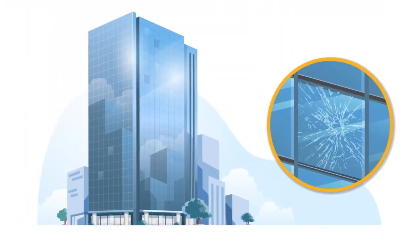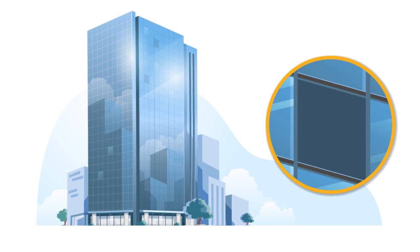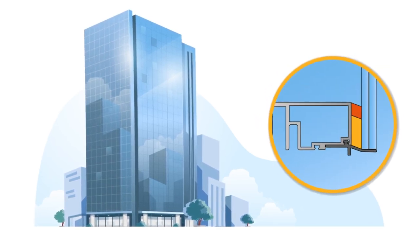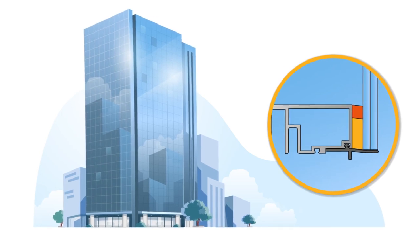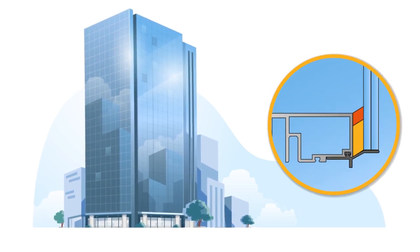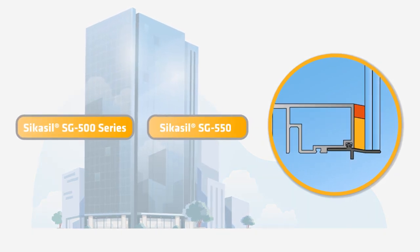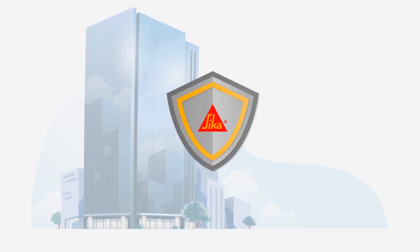Glass elements that can fall out during an earthquake are the greatest danger for people in and around the building. The tough elastic properties of Sika facade adhesives help to make glass facades earthquake resistant so that the glass remains in position — or in other words, saving lives.